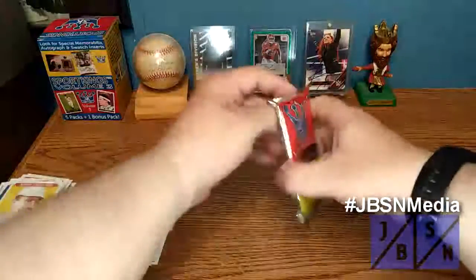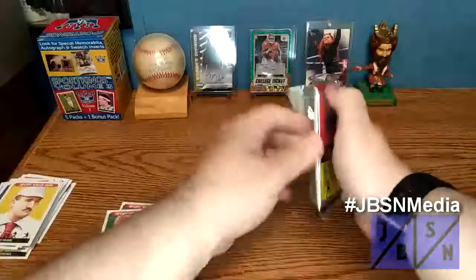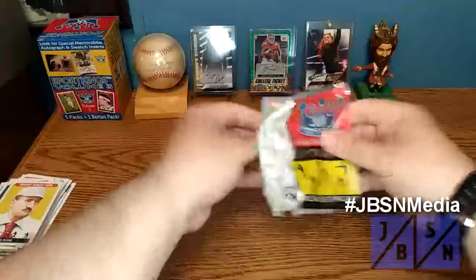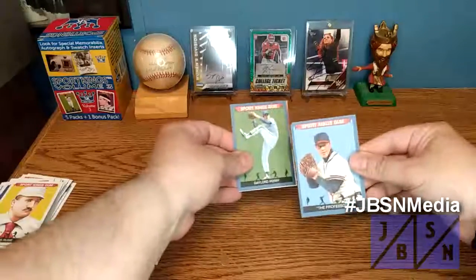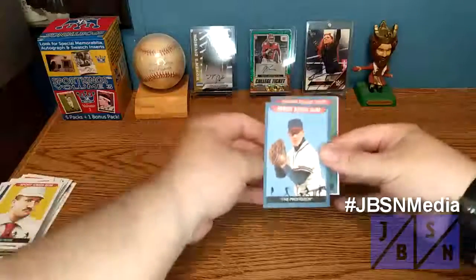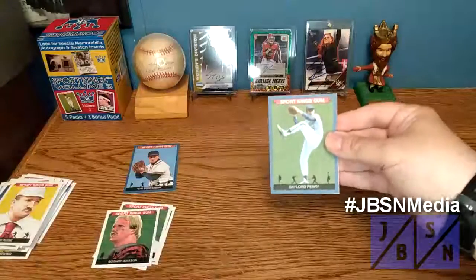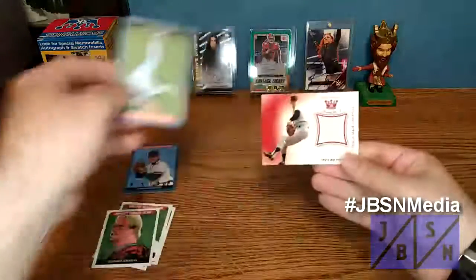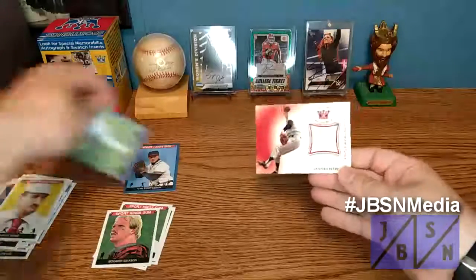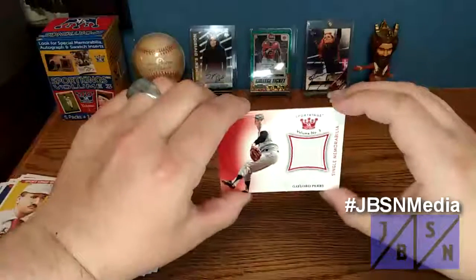Let's go ahead and get on to our bonus pack here and see what we can find today. Let's see if we can get an autograph. So the hit's going to be the middle card. We have the Professor there — that's kind of the bonus type insert card. There's Gaylord Perry.